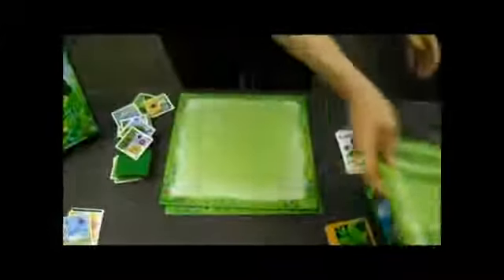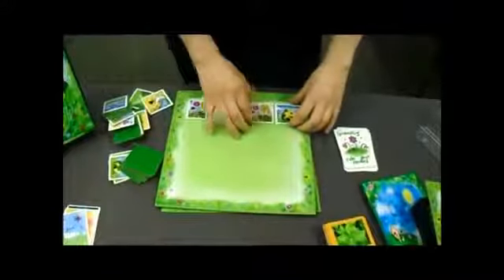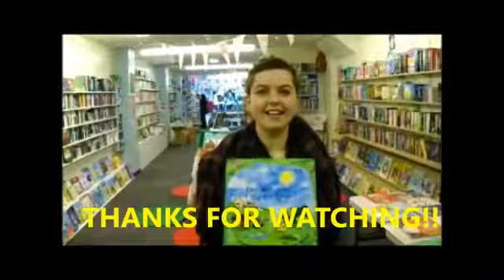Each child gets a board and this will be their garden — you start with a blank garden. As you progress through the game, all these little pieces will become a part of your garden. The child that has the most in their garden will win. That's the game.